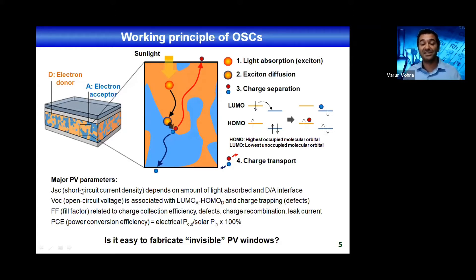For any photovoltaic device, you're looking at four main parameters. The short-circuit current density JSC, which mainly depends on the amount of light absorbed and on the amount of donor-acceptor interface. The VOC, which is associated with intrinsic properties of the donor and acceptor materials — especially the LUMO of the acceptor and the HOMO of the donor — as well as the amount of charge traps or defects. Then the fill factor, which is the efficiency with which charges are collected after being photogenerated — mainly depending on defects, charge recombination, and leak currents. And of course, the power conversion efficiency, which is the ratio between the solar energy input and the electrical power output.